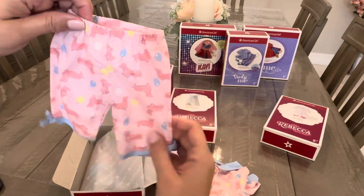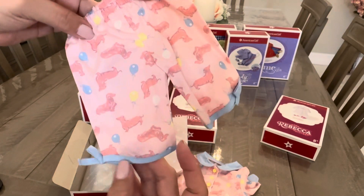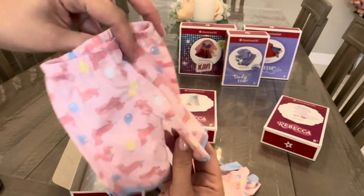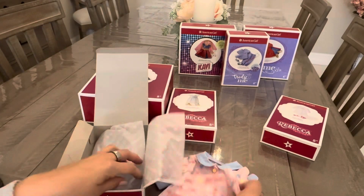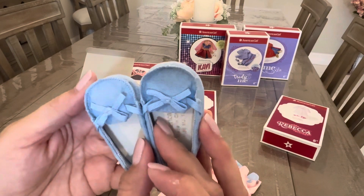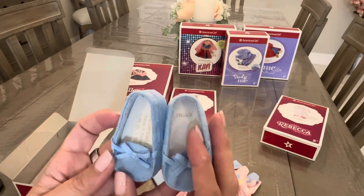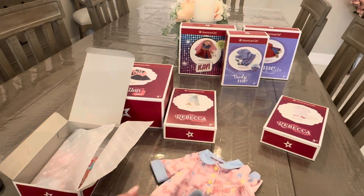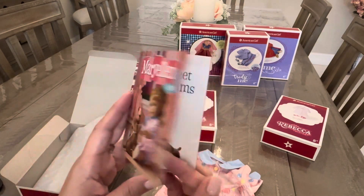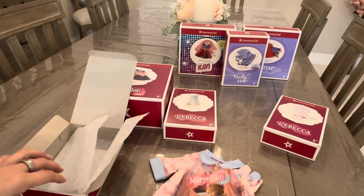It comes with little pants with an elastic waistband and bow detailing on the side — the edge turns up slightly, very 50s. And my personal favorite, the little suede slippers with a ribbon, like little moccasins. Adorable. And then there's the Mary Ellen pamphlet with her little pup. Absolutely adorable. I love this set.